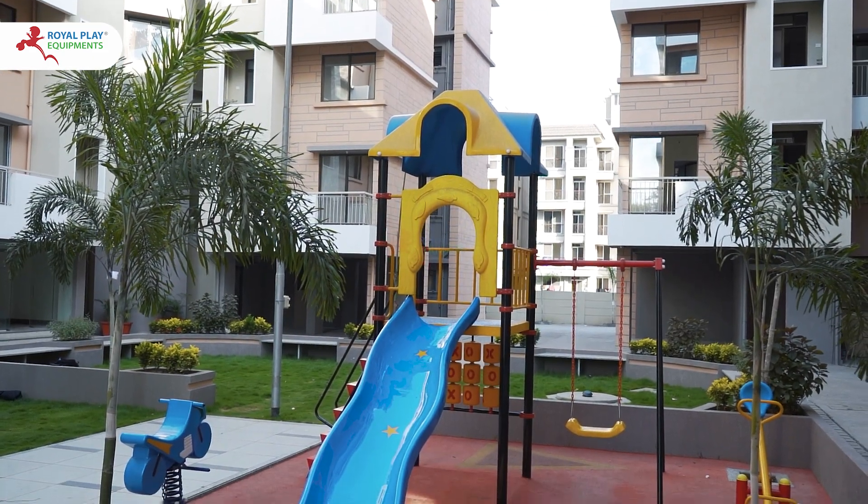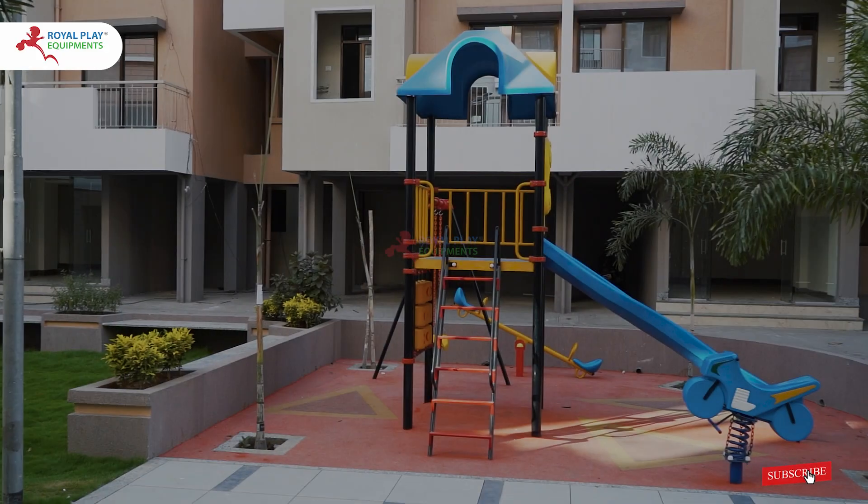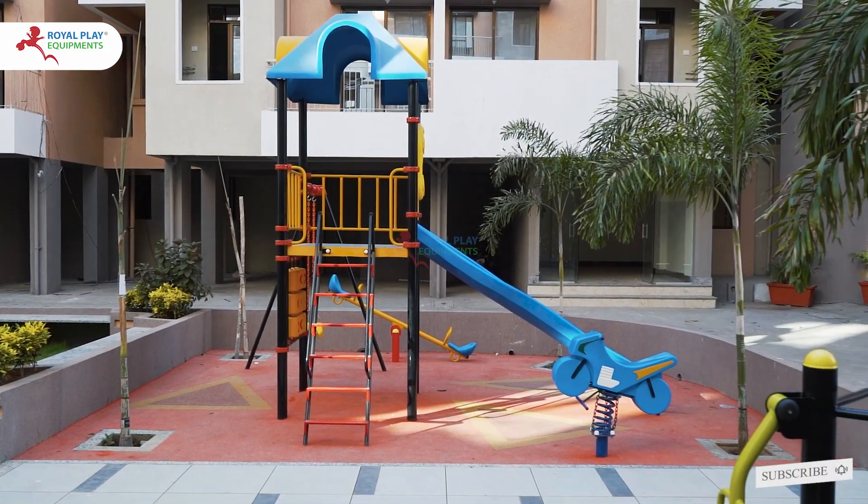This play structure is designed to provide hours of entertainment and joy, ensuring a safe and delightful experience for all the children in the community.